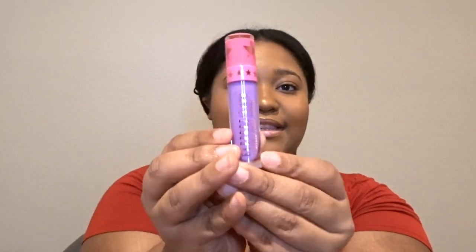The next thing I got in my box was the velour liquid lip in the shade Blow Pony. I'll do a little swatch for you guys — it looks like this. It's a nice lavender purple, really pretty.